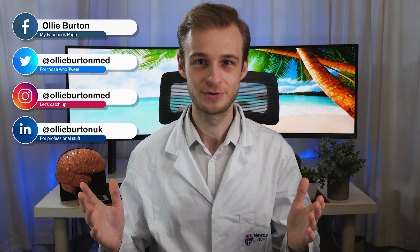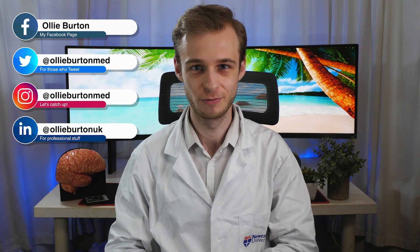Hello everyone, welcome back to the channel. My name is Ollie. I'm a final year graduate entry medical student at the University of Warwick.